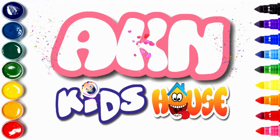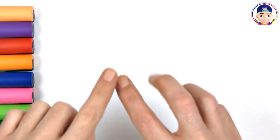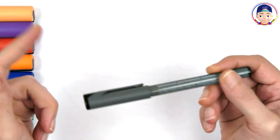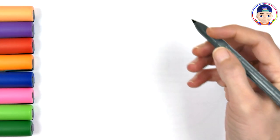AKN Kids House. Hello guys. Welcome to AKN Kids House Kids. Are you ready to draw? Let's get started.